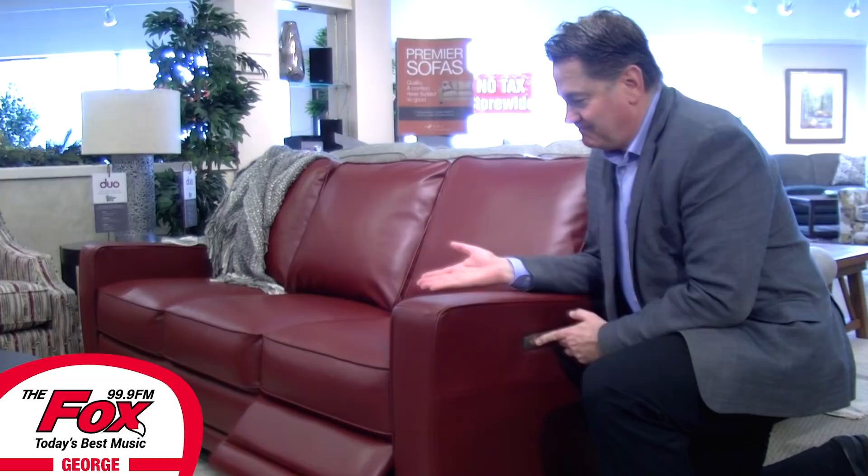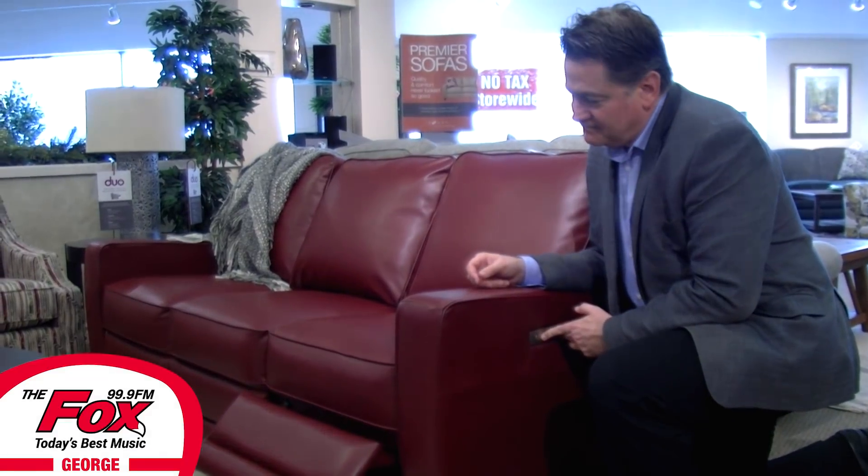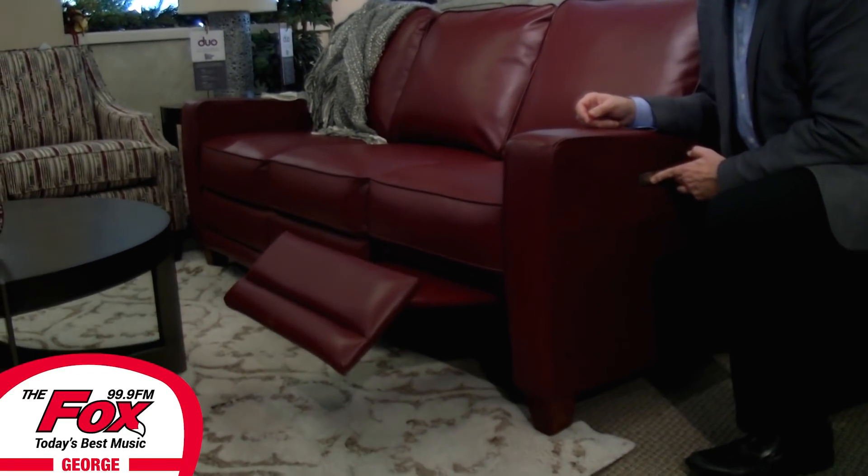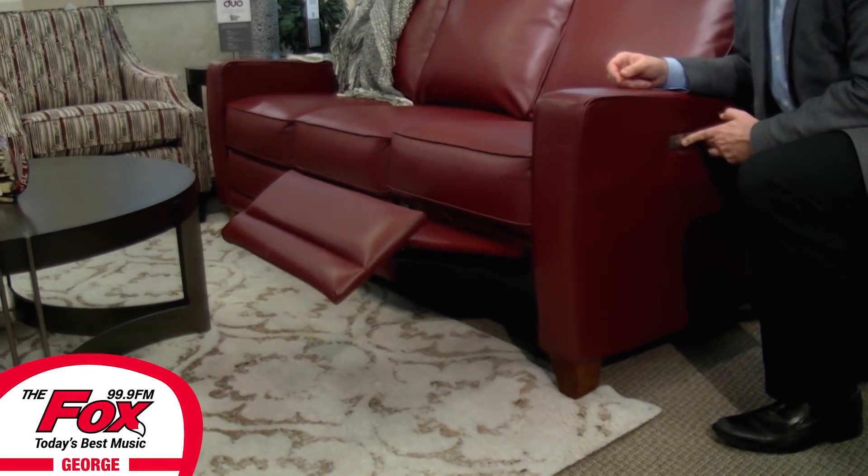Visit Forever Furniture's Lazy Boy Comfort Studio. See and feel for yourself the difference Lazy Boy makes. Hurry in — there's no tax plus an instant cash discount on everything store-wide.